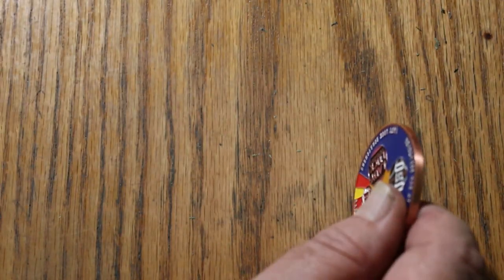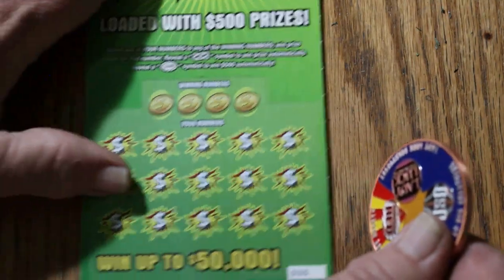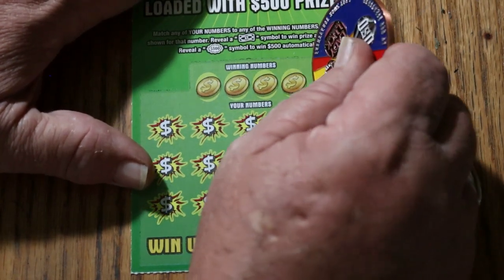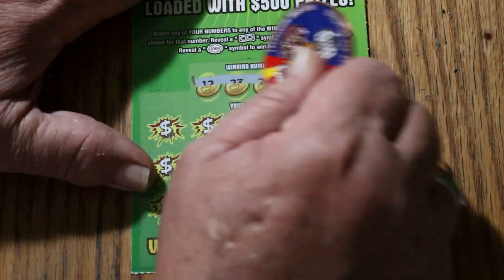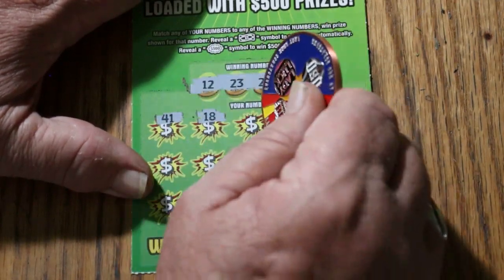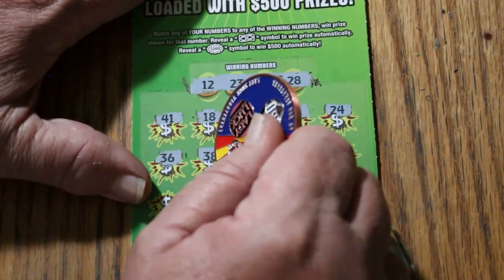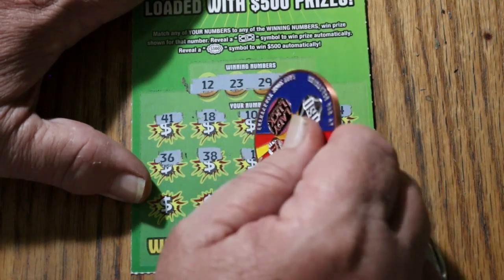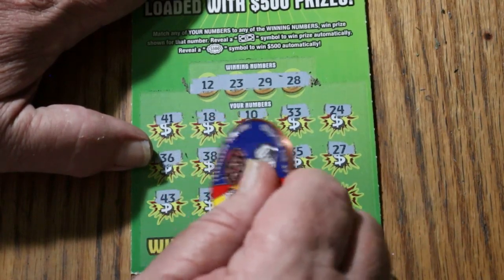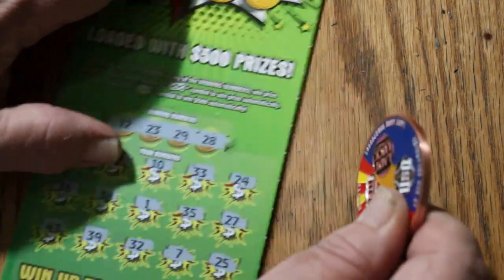Two to go, then we'll be done with this and tally it up. At this point we are down well below half, but not too far below it. Ticket 35: 12, 23, 29, and 28. 41, 18, 10, 33, 24, 36, 38, number 1, 35, 27, 43, 39, 32, CJ's 7, and 25. Nothing.